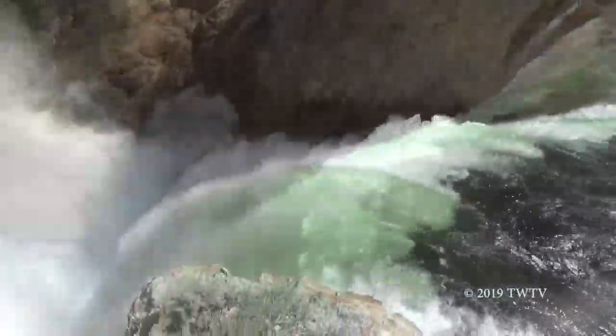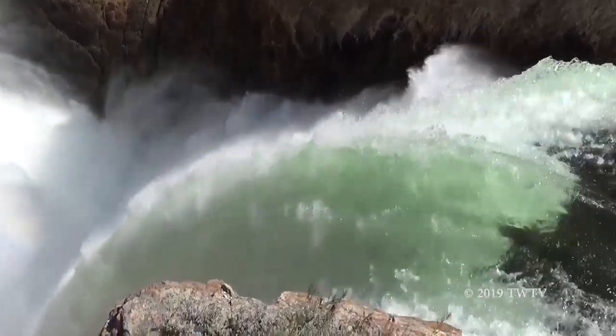In the spring, around 63,500 gallons of water flow over it every second.